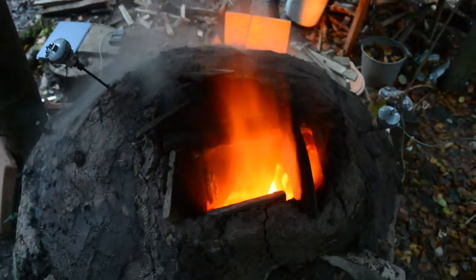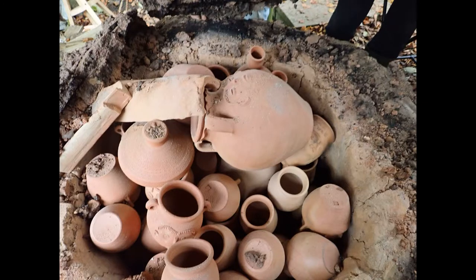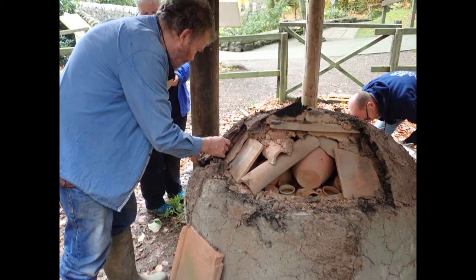It's only by actually doing the process that we can experience all these things and get a little insight into the world of a Roman potter. But out of these experiences come the questions: How did Roman potters measure temperature? How many of the pots would survive the first firing? How many would they lose? How often did the Roman kiln need repairing?